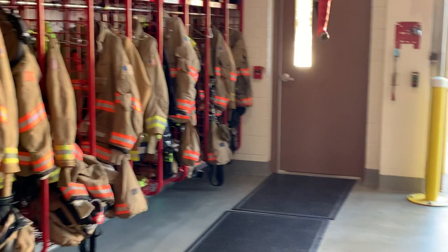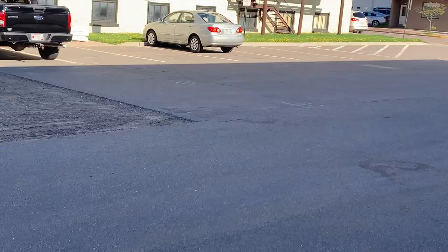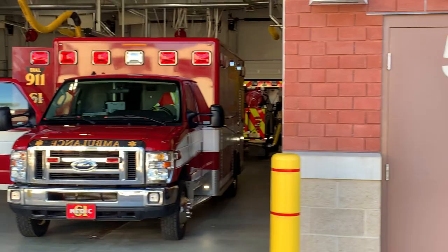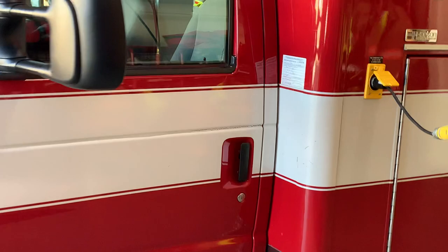We're going to step outside to give you a little perspective on the doors as we continue around the station. This would be the backside of the fire station. The first vehicle we're going to show you is Med 61 — our oldest ambulance.